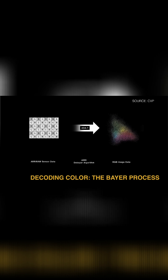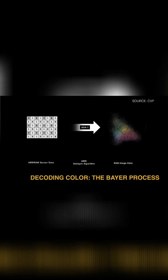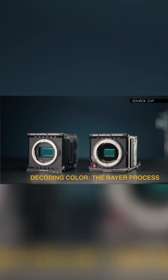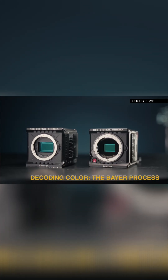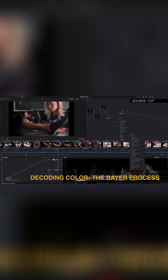Arri's algorithm emphasizes smooth tonal transitions and skin tones. Red gives you control of the debayer in post, letting you decide how aggressive or subtle it should be. BlackMagic leans on its BRAW codec to keep things lightweight while still flexible.